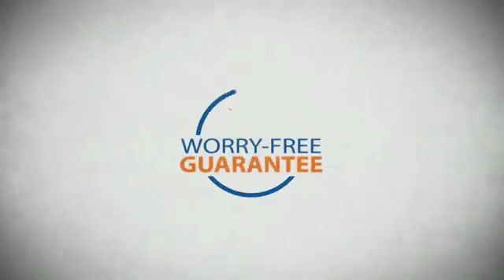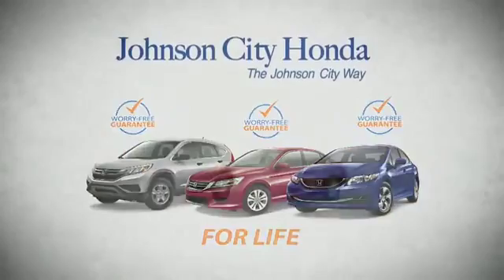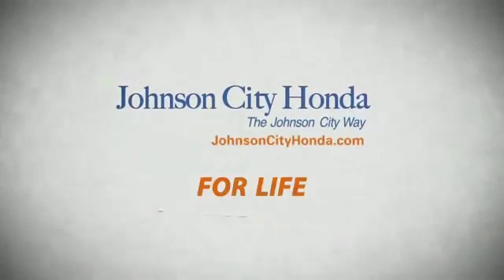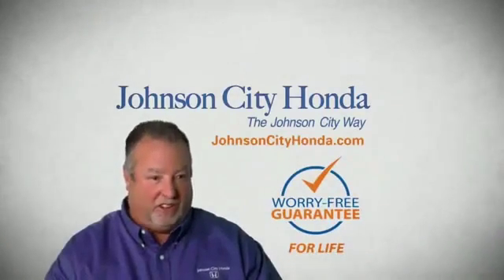And yet life is how long Johnson City Honda stands behind your new or quality pre-owned vehicle, because we want you to be our customer for life. A lifetime warranty at no extra cost. That's the Johnson City way. Johnson City Honda, Johnson City.